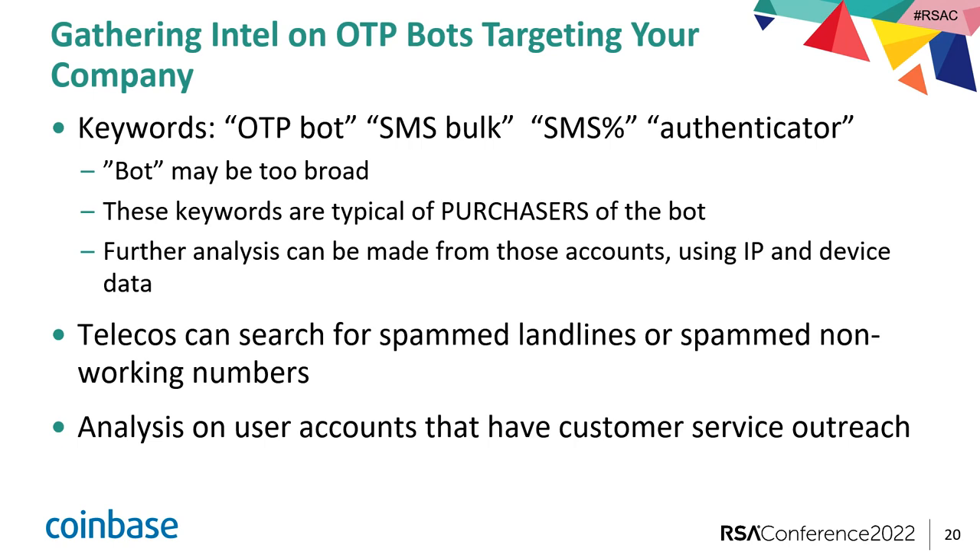We hope that gave you guys a little bit of insight into OTP bots, but also the increasing use of scamming as a service and the increasing sophistication of the new scammer-to-scammer business model. But also, I hope you walk away with insight into just how valuable blockchain intelligence can be in fighting financial crime and what an asset it is when investigating financial crime. If there are any questions, we'll turn it over to you.